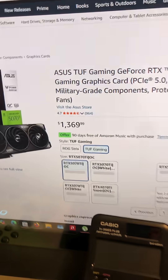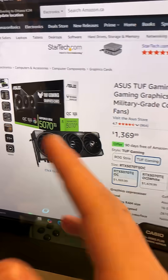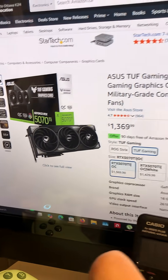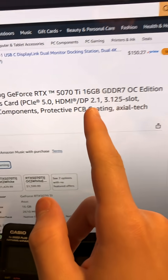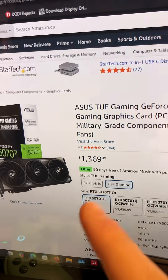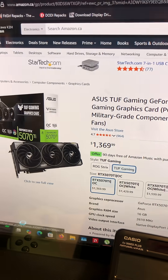The TI model is only about 5% better, and TI really just means that all the CUDA cores are working and can sometimes give you more VRAM. In this case you get 4 more gigs, overclockable, at $1,369. You would probably get better performance hooking up two 5070s in SLI if you can.